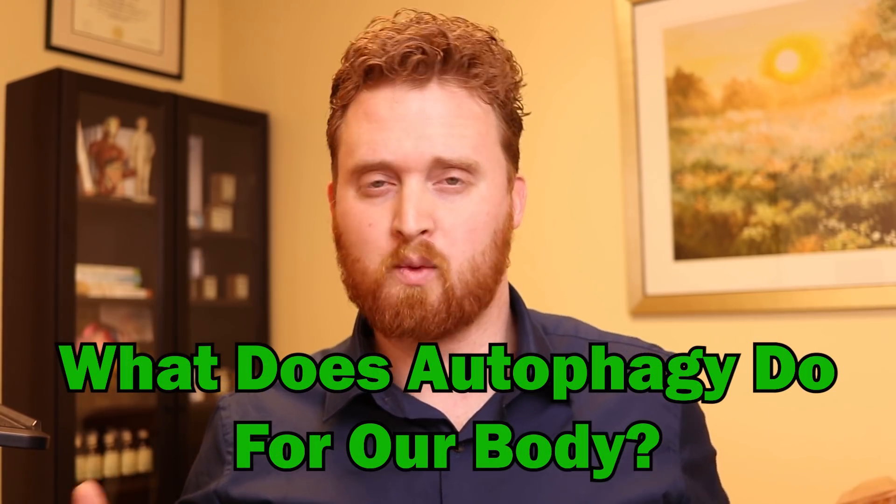So what does autophagy do for our body and why is it so important? Simply put, when autophagy is increasing — especially when there are no nutrients available — it starts eating old damaged cells. It also recycles nutrients, which is really good for homeostasis. It will remove old cell proteins, which is important for removing unnecessary scars and non-essential proteins. And it also removes old cellular waste.